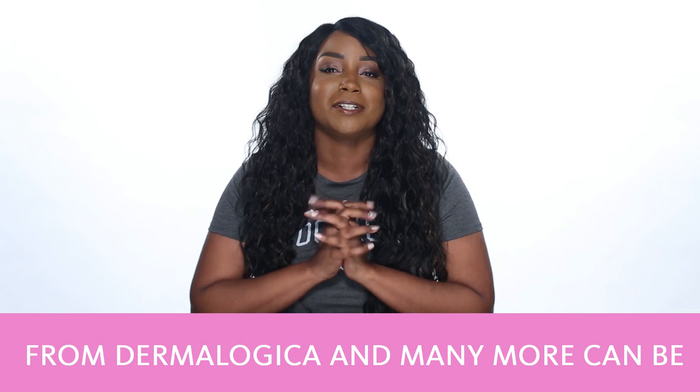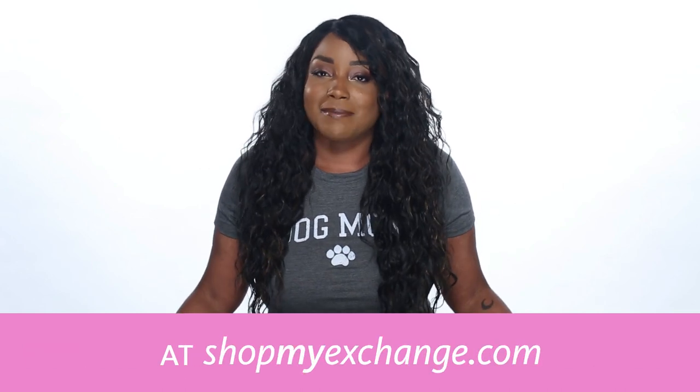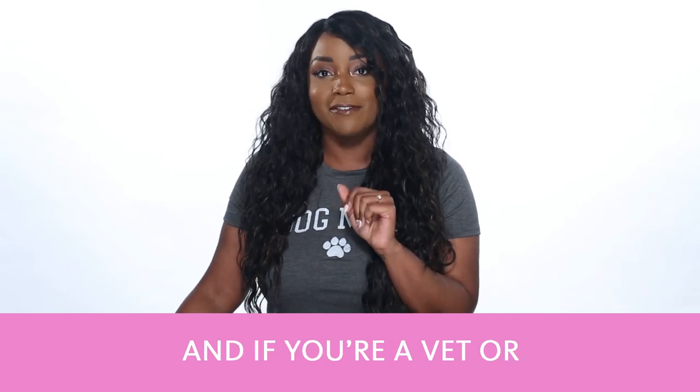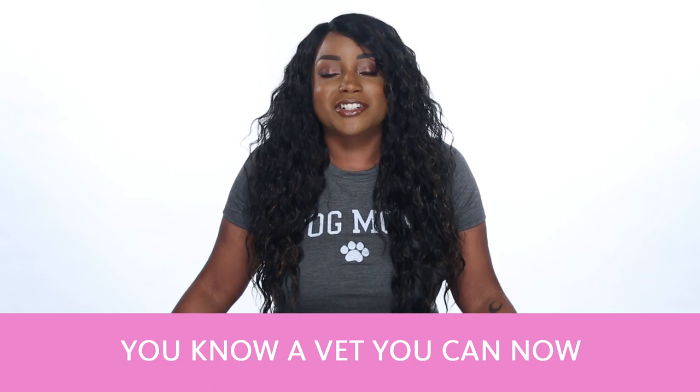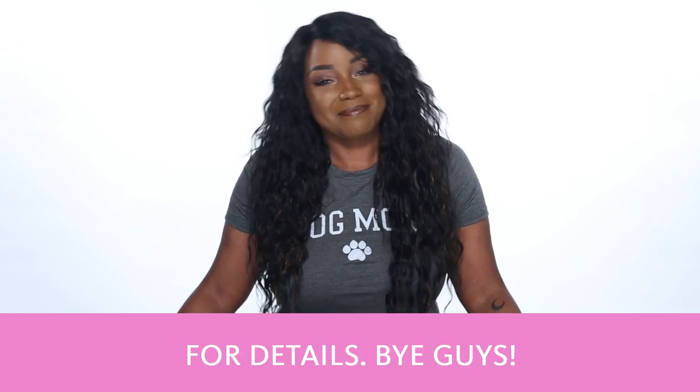Also, did you know that this item from Dermalogica and many more can be found at your local exchange or at ShopMyExchange.com at 15% off MSRP every day. And if you're a vet or you know a vet, you can now shop online with us. Go to ShopMyExchange.com for details. Bye guys!